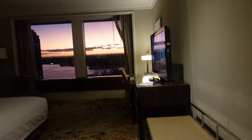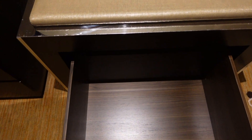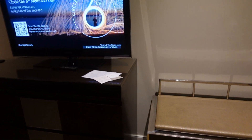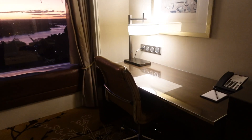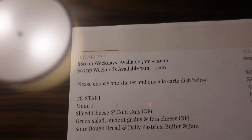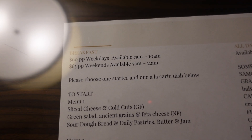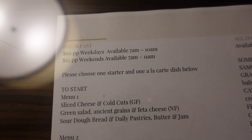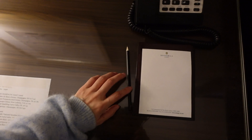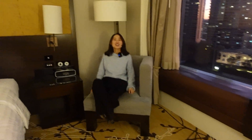Now we're going to have a room tour. There's a little bench — let's see what's inside this storage: it's empty, so more space for storage. On the left side we've got a TV, and all the drawers are empty. We also have a writing desk. On the desk there is an in-room dining menu — breakfast is 60 dollars per person on weekdays, available from 7 a.m. to 10:10 a.m., and 65 dollars per person on weekends. There's also a pencil, notepad, and telephone, plus a very comfy sofa.